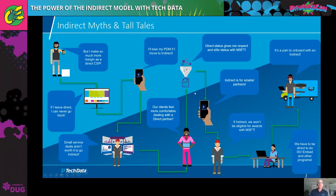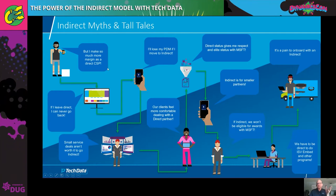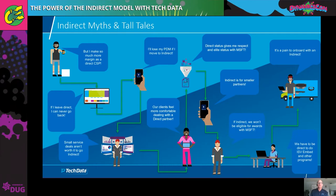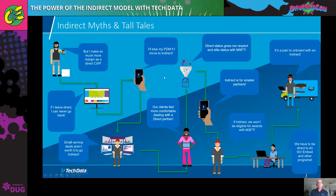These are a few myths and tall tales about indirect. If you go to the upper left-hand corner: "I make much more margin as a direct CSP." Well, that's not true. In fact, at our highest price tier, the margin is at parity with direct. But even at our lowest tier, the entry level for partners just starting off with us, there's only about a 2% difference with direct. So that one really doesn't hold any water.